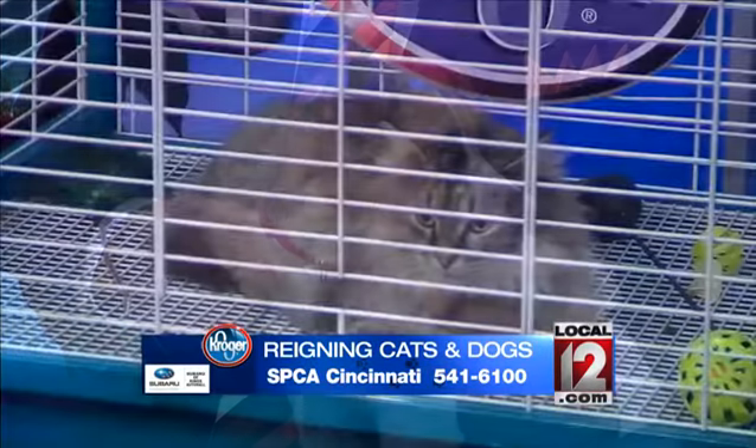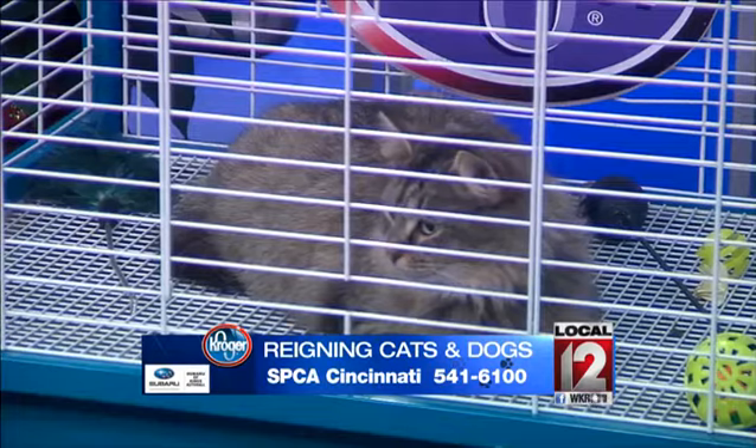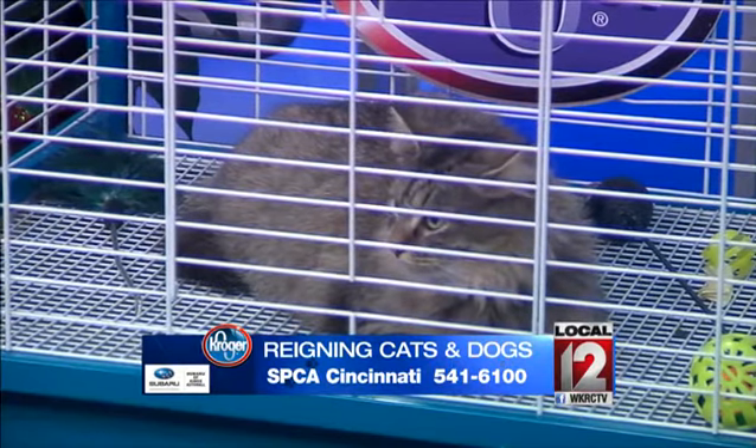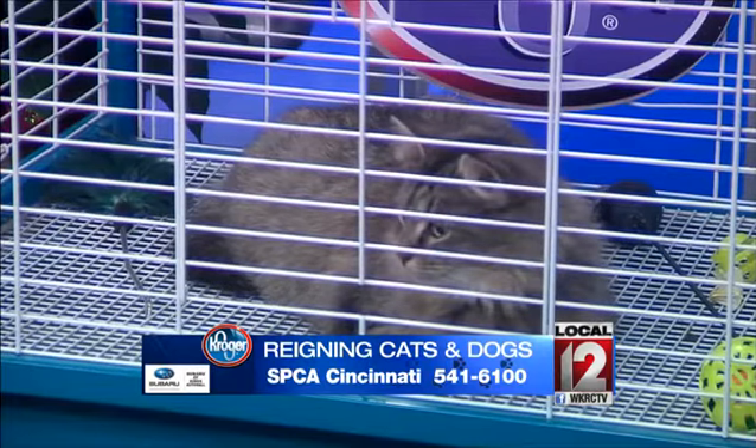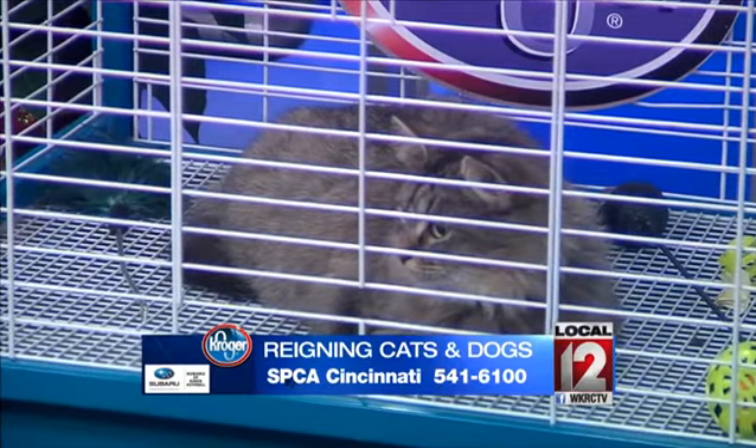Do we have kittens or a cat over there? We've got a cat over there — very nice cat. I believe it's about two years old, male, and will make an excellent companion animal. He's neutered and has his microchip.